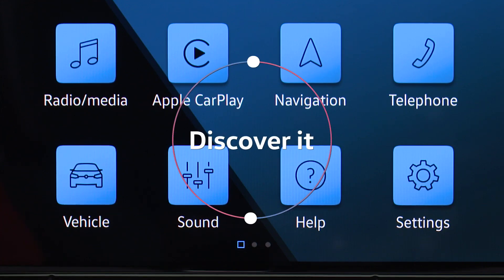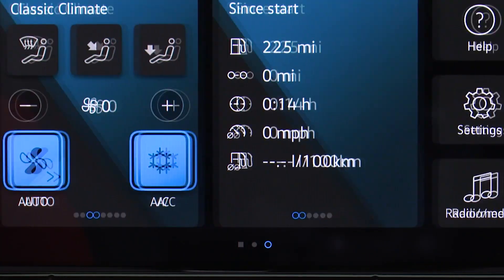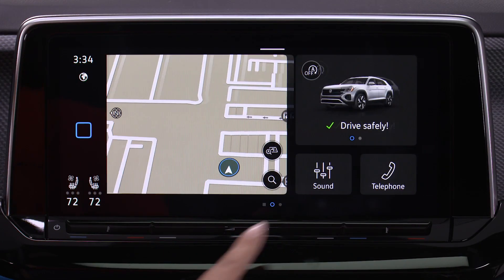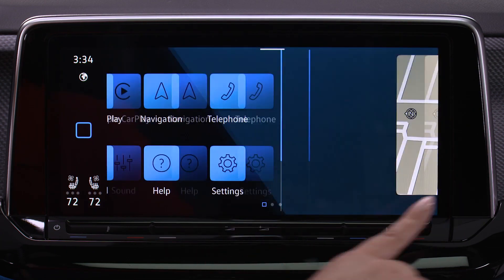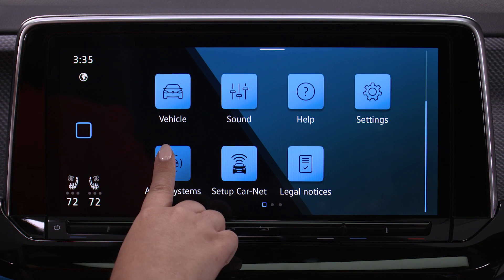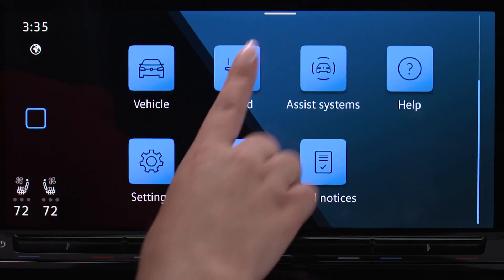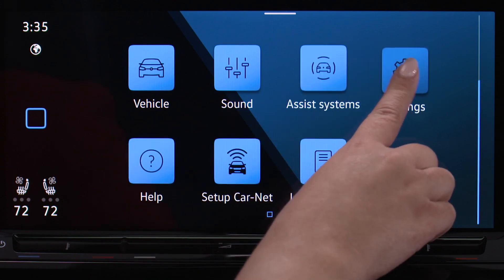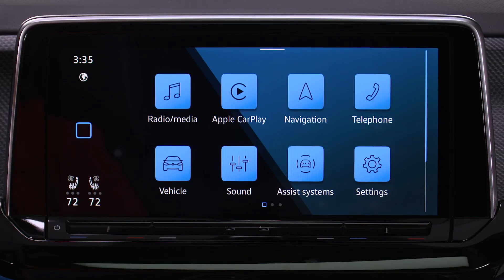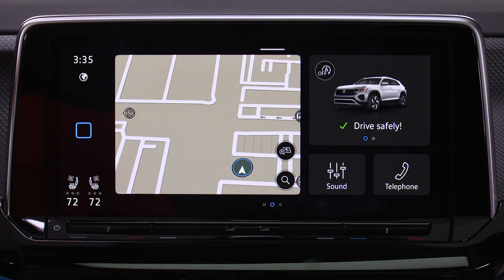Dots at the bottom of the screen mean there's more to discover — simply swipe left or right to view. Just tap, hold, and drag to move icons where you want them. Now let's personalize your home screen by creating a widget layout.